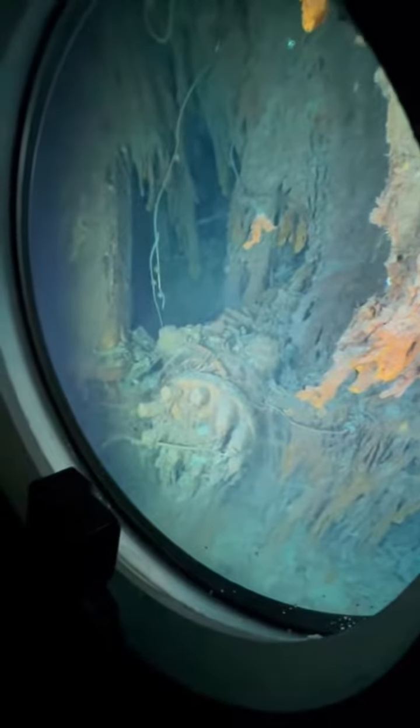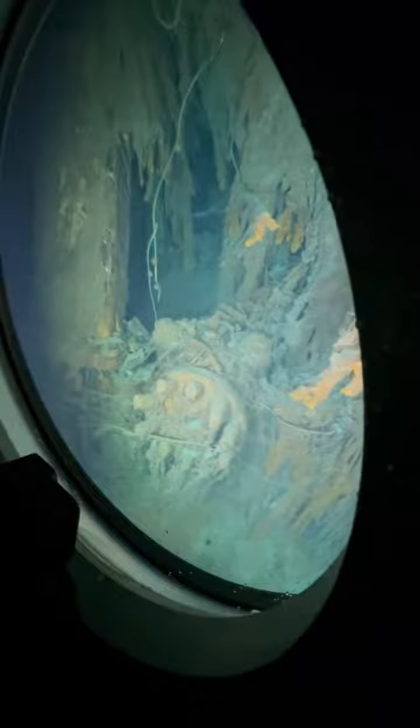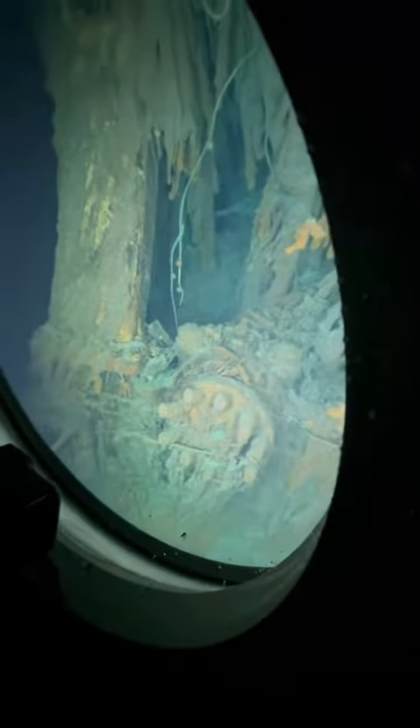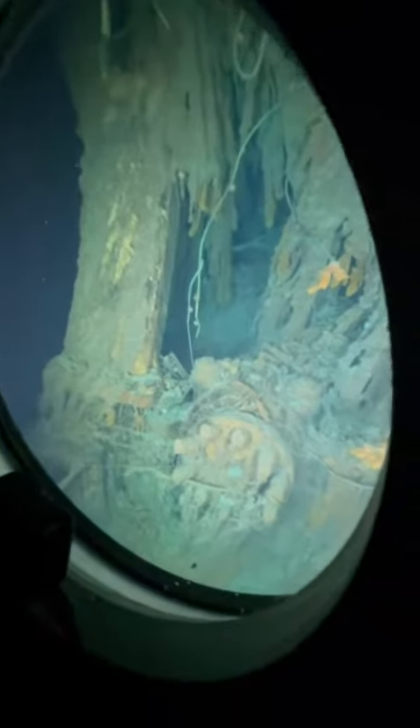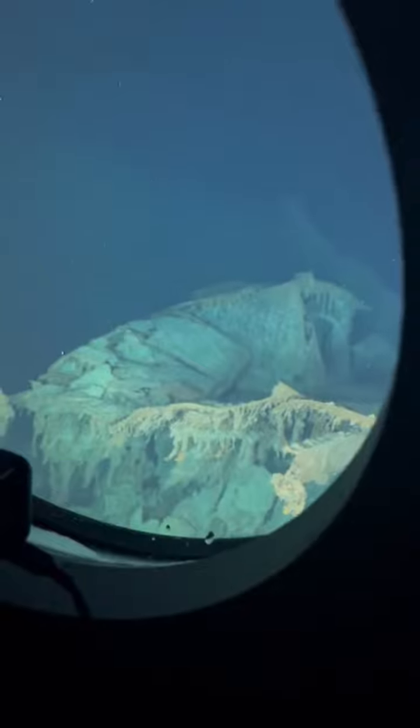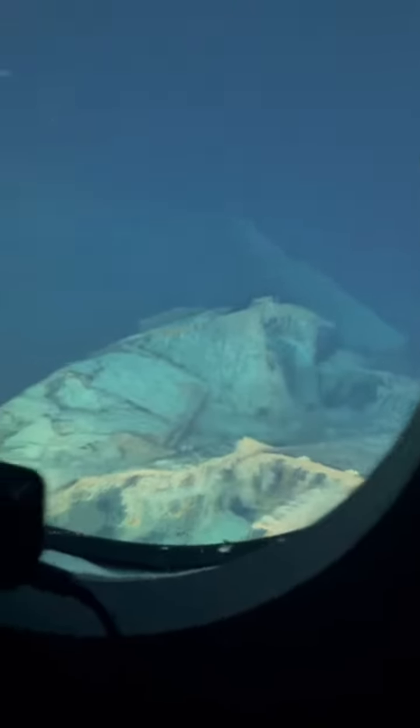Wow. Has it fallen over? What about this thing? Has one of the superstructures even fallen over here? I don't know what I'm looking at here.